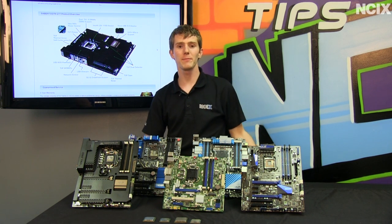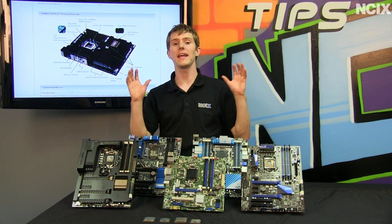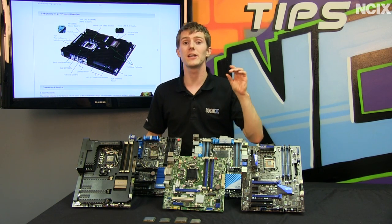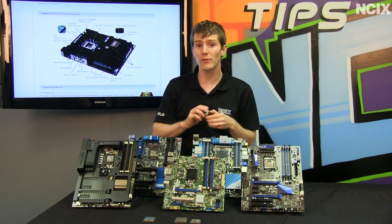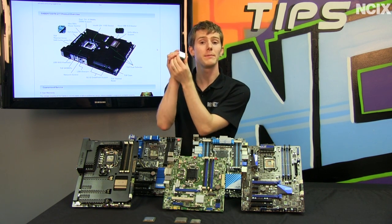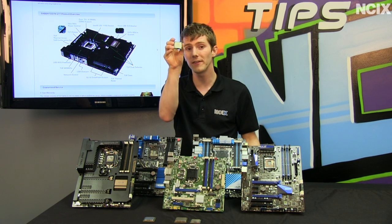Welcome to NCIX Tech Tips. Today's episode is about Ivy Bridge, or Intel's third generation of Core series processors. This is a slightly new architecture in that it's not that different from Sandy Bridge, but it is on a completely different manufacturing process. Sandy Bridge, or second generation Core series processors from Intel, use a 28 nanometer manufacturing process, providing PCI Express 2.0, onboard graphics, and up to a quad-core processor with hyper-threading, all on the same die.